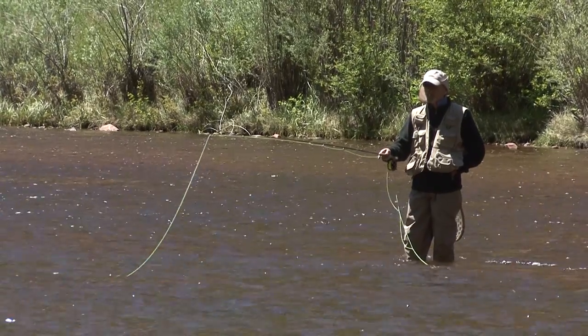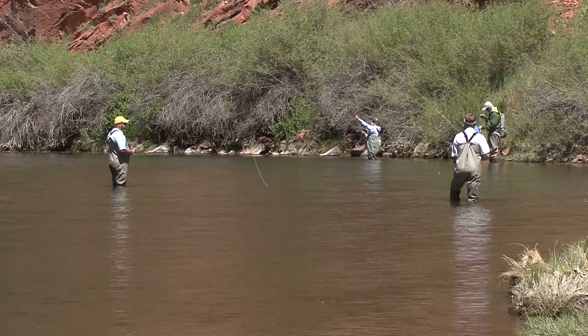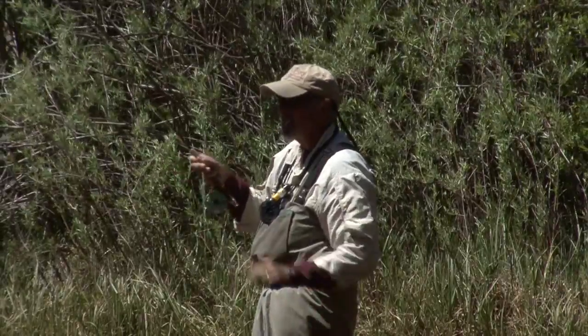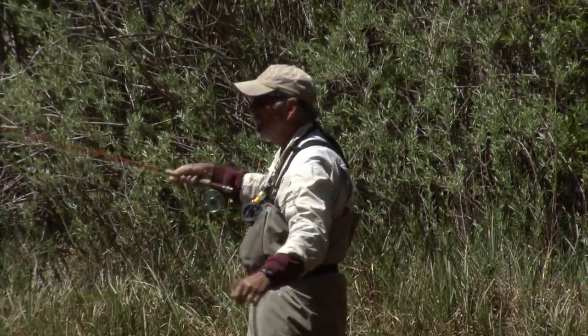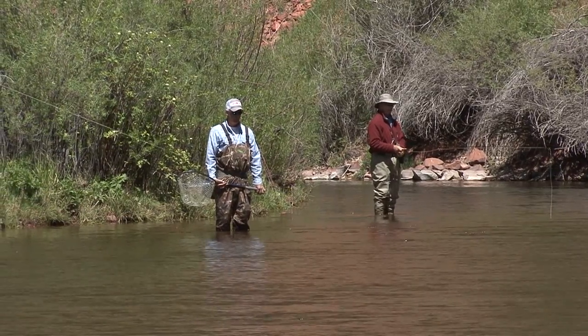The fishery here on the Frying Pan River is world class and it brings anglers from all over the country and the world. The Frying Pan River is a gold medal fishery site, which means it's a very popular and well-protected fishing area. It's very important to make sure that your waders are washed and dried when exiting and before entering any river or body of water, because Didymo can be spread just attached to your waders.